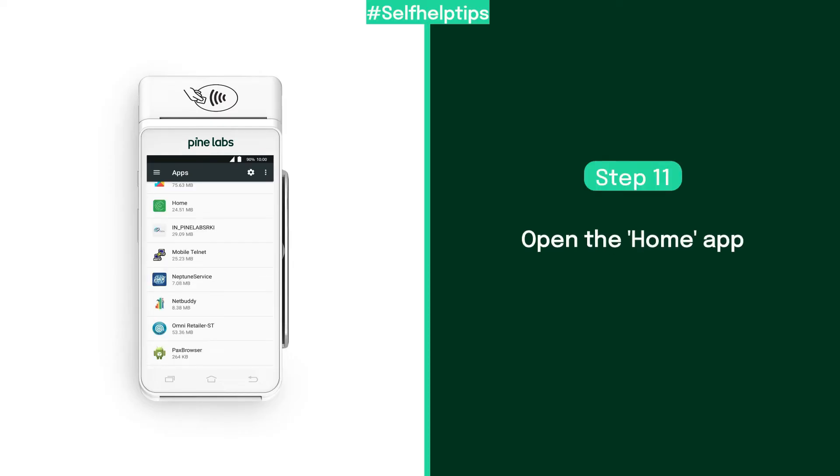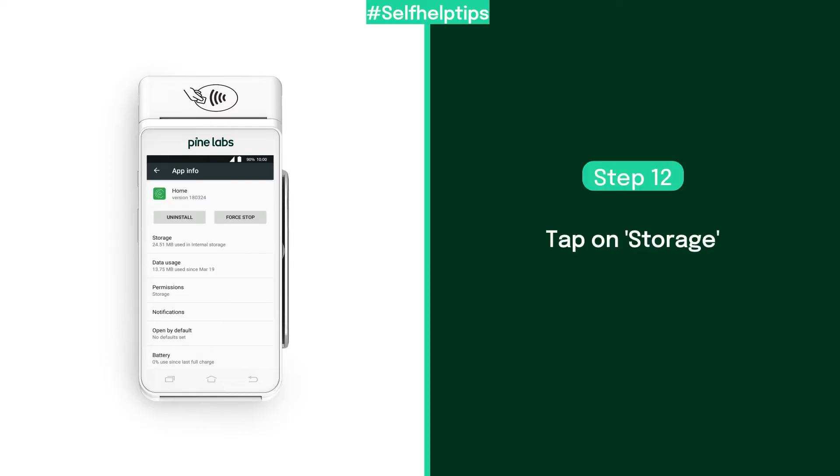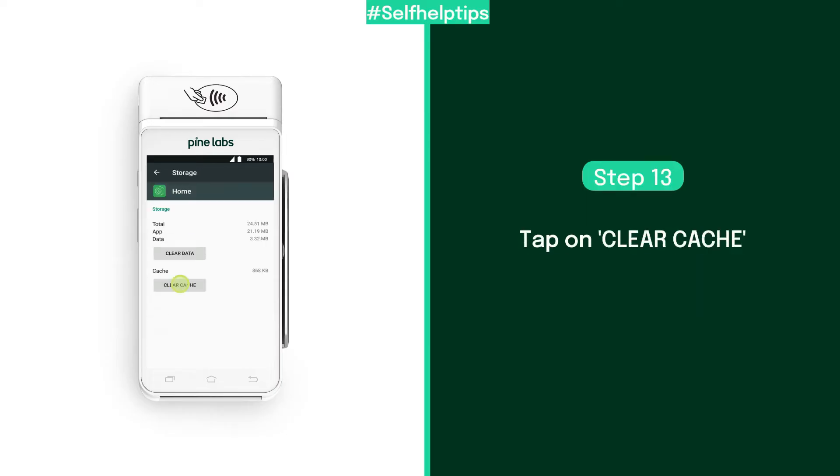Similarly, find the home app and tap to open it. Tap on storage, then tap on clear cache.